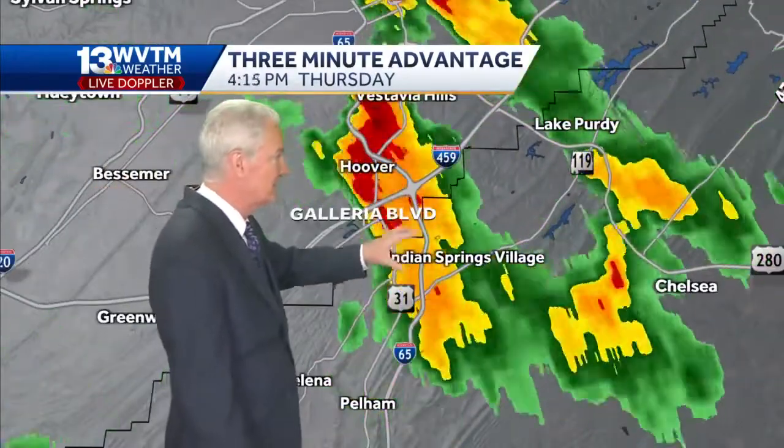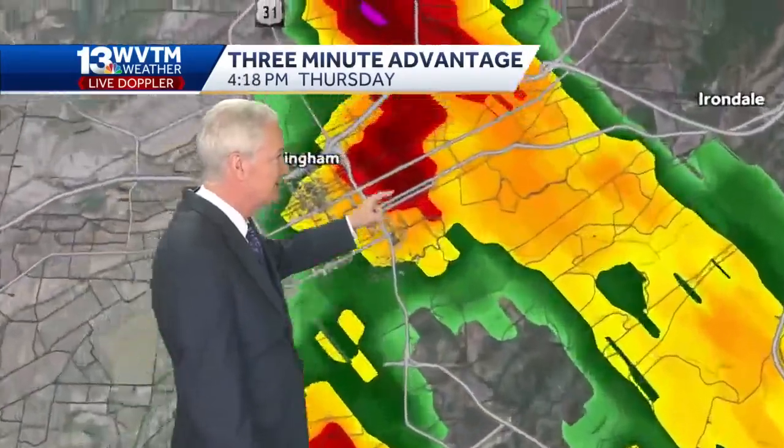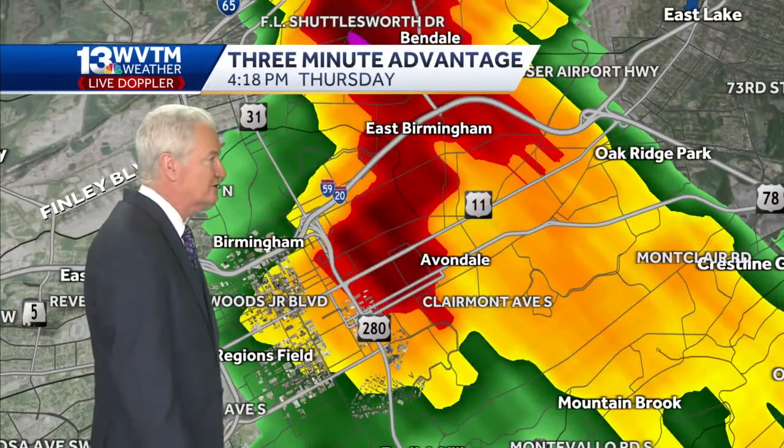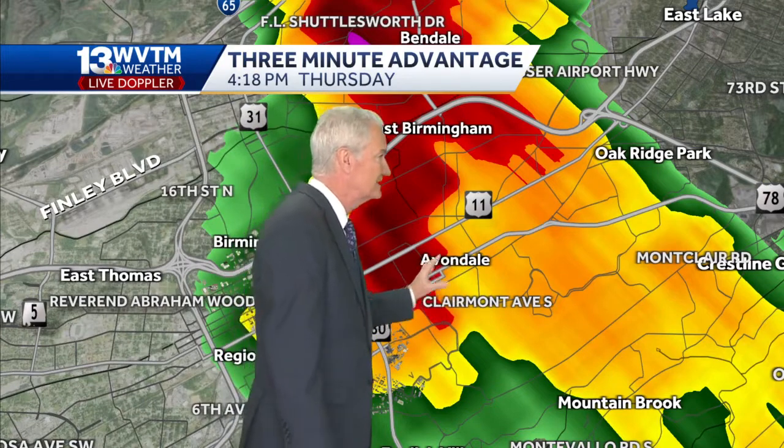Up to the north, Galleria Boulevard seeing some real downpours, still raining hard. Much of Hoover, and that's now extending off to the northeast up into the city of Birmingham. Claremont Avenue South on Birmingham Southside getting some of that heavy rain, Avondale as well, extending northeastward.